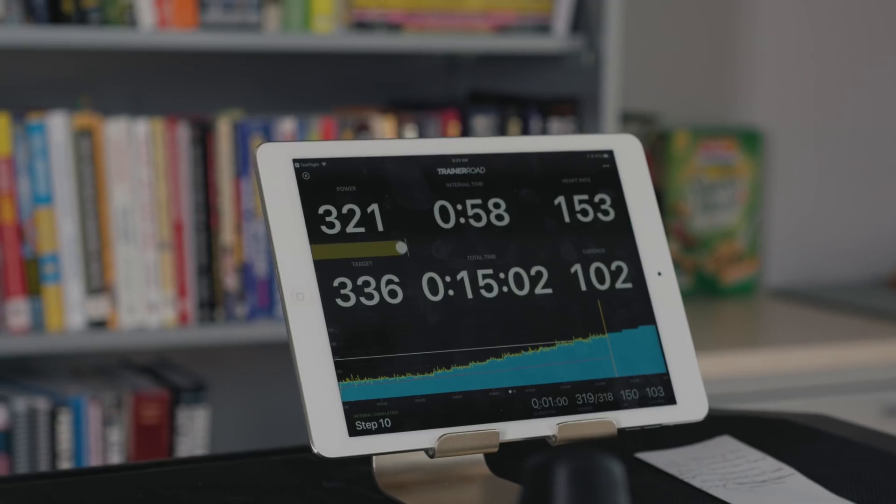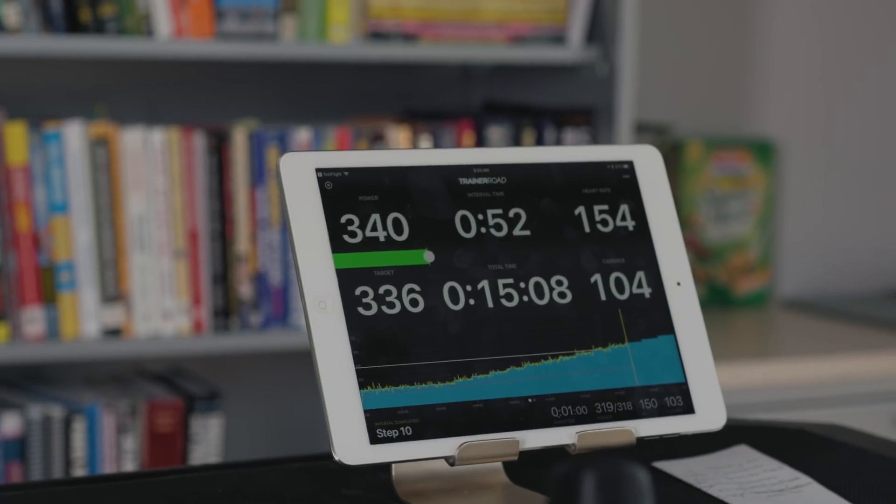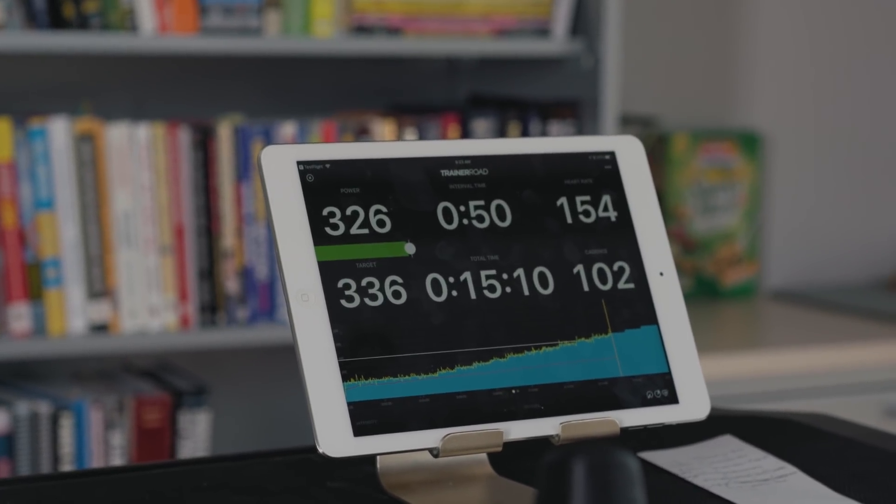The structure of the ramp test, stepping up until the rider reaches a point of failure, has shown us that we can't really overestimate FTP. So we're not trying to get a complete snapshot of a rider's capabilities — rather, we just need a starting point that we can use as an anchor for all the training that's going to make them faster.